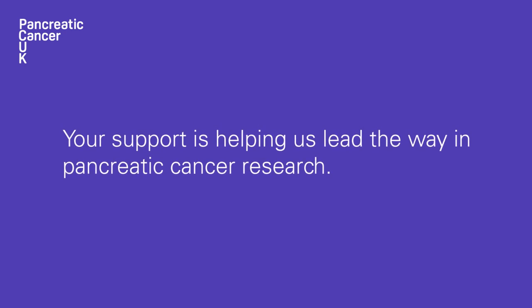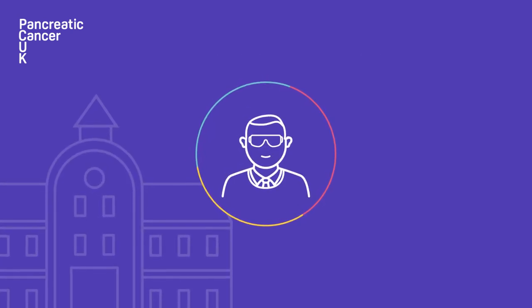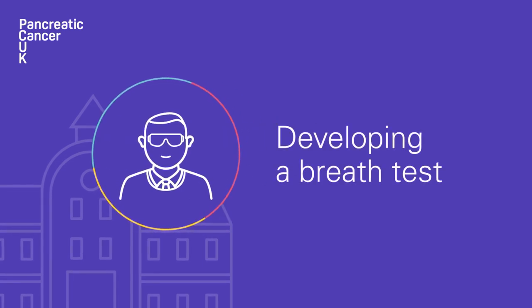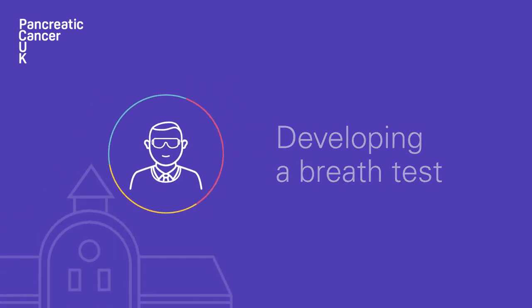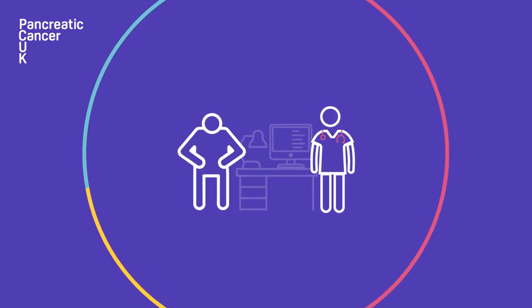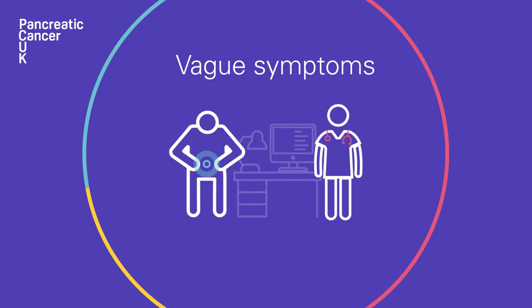Your support is helping us lead the way in pancreatic cancer research. We are funding an exciting new study led by Professor George Hanna at Imperial College London, which aims to develop a breath test that could be used in GP surgeries to help identify people with possible symptoms of pancreatic cancer who might need further investigation.